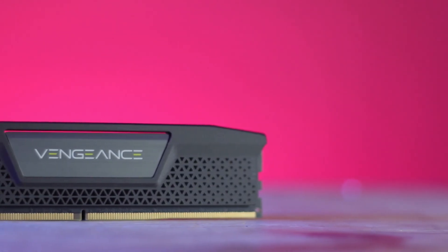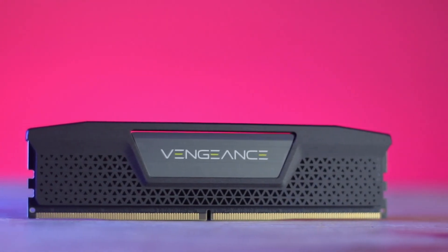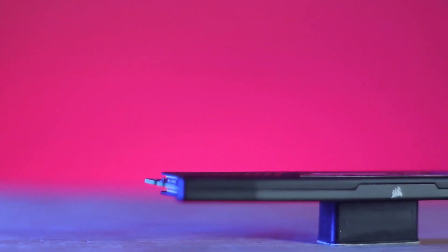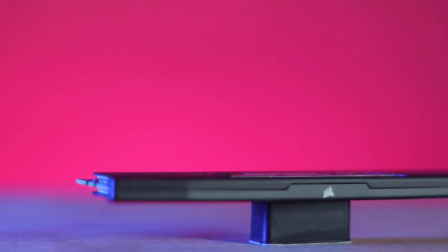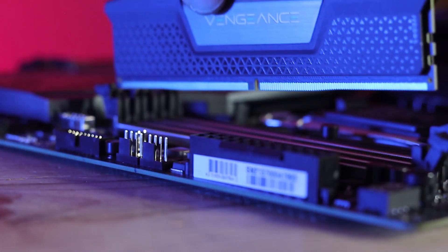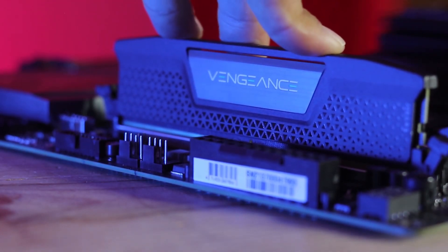The Vengeance DDR5 RAM is compatible with any DDR5 build due to its low profile. Its memory chip offers steady high-frequency performance. Heat is quickly transferred away from the RAM via aluminum heat spreaders. It looks and performs best with modern systems when coupled with its appealing style. A solid, high-quality signal is provided by the high-performance PCB, which enhances overclocking performance. With the most recent DDR5 motherboards, the Vengeance DDR5 RAM performs flawlessly.